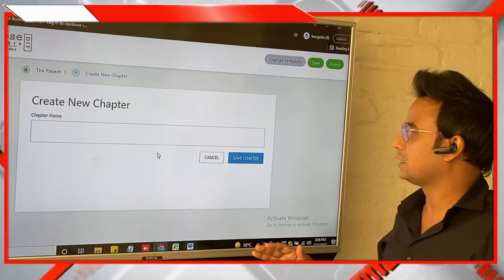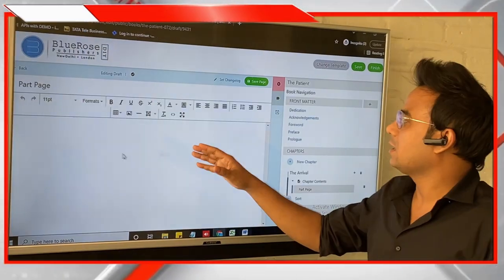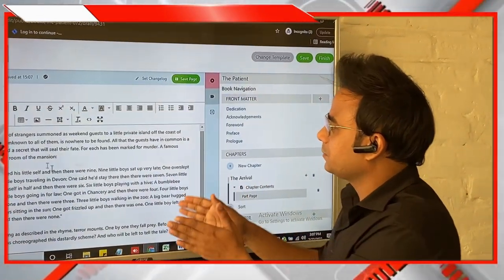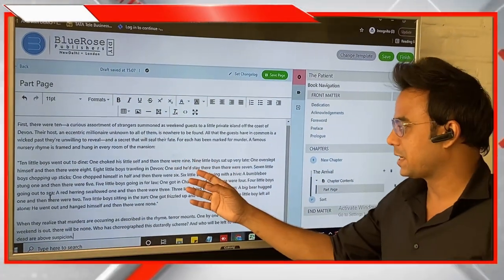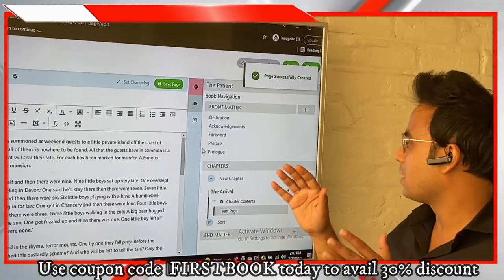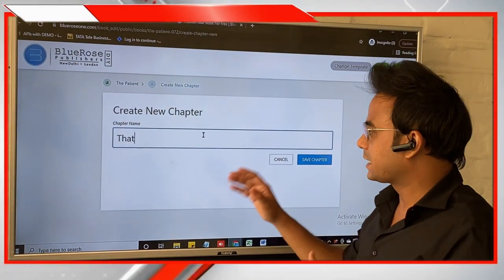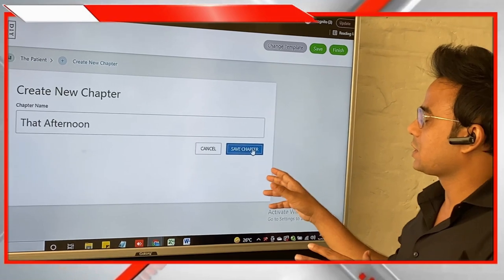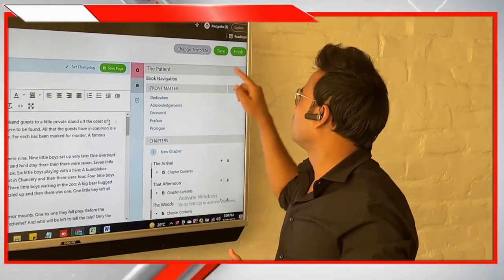Now start adding chapters. Write the chapter name and then enter the first chapter's content. You can copy your content from your MS Word file and paste it here, or type it directly — the choice is yours. If you want to add more chapters, click the New Chapter button again, enter the name of the next chapter, add the content, and save. Continue this process for all chapters.